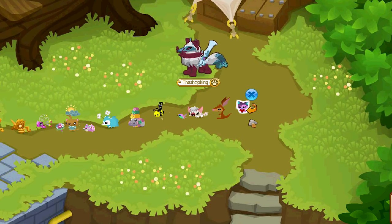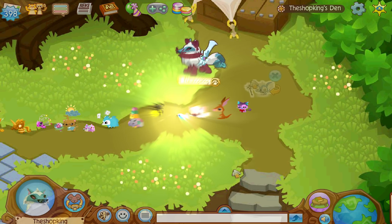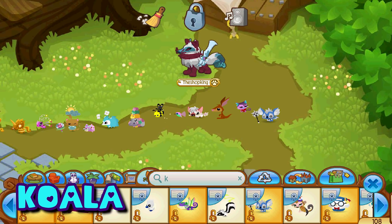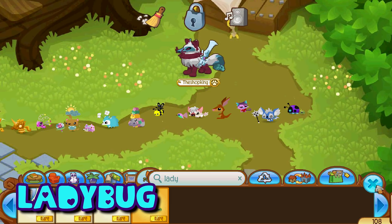Here is the pet kitty — pretty much everybody has had one of these. They only cost 400 gems — it's a kitty, come on, everyone wants a pet kitten. You can get the pet koala right now in the diamond shop for three diamonds. These came out in 2017 and I think they're one of the cutest pets.